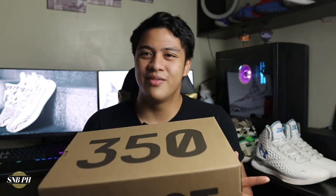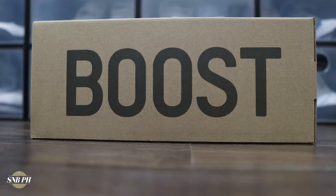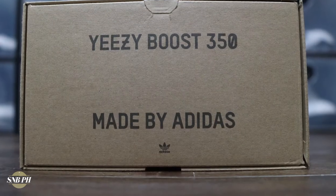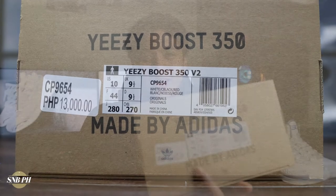With that out of the way, let's get into the unboxing. The Yeezy Boost 350 V2 Zebra comes in your standard 350 box — you have this giant 350 text on top, Boost in really large font on the front, and then Yeezy Boost 350 as well as Made by Adidas. On the back, you have that same detail along with your sizing, colorway information, and the price.